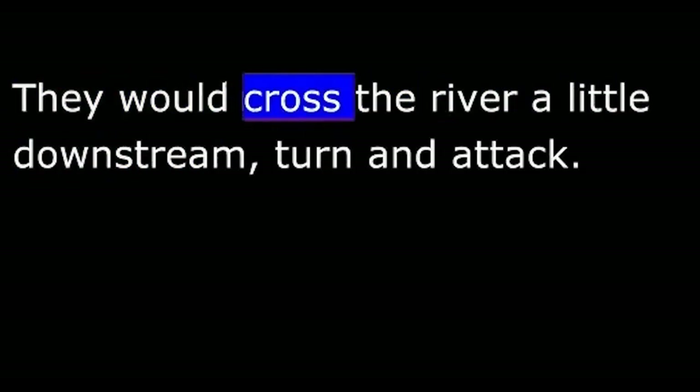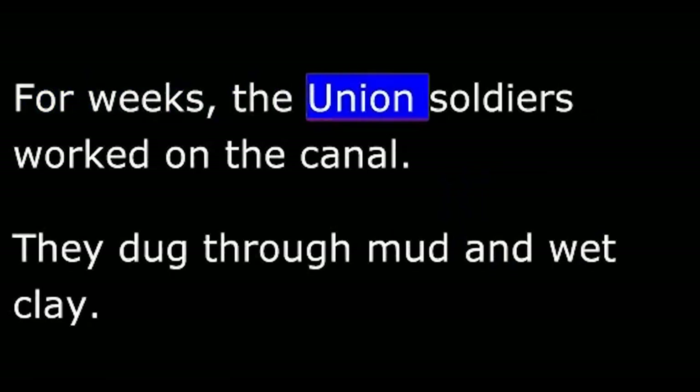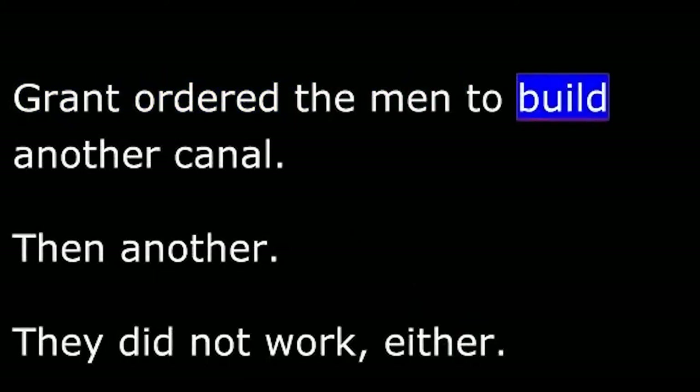This time, Grant planned to sail his men past Vicksburg, cross the river a little downstream, then turn and attack. He moved 40,000 men to a point 10 kilometers from Vicksburg and told the men to put down their guns and take up digging tools. They would build a canal to carry them past the turn in the river, past the Confederate cannon. For weeks, Union soldiers worked on the canal, digging through mud and wet clay. Many died of disease. After more than a month, engineers decided the canal would not work. Grant ordered the men to build another canal, then another. They did not work either.